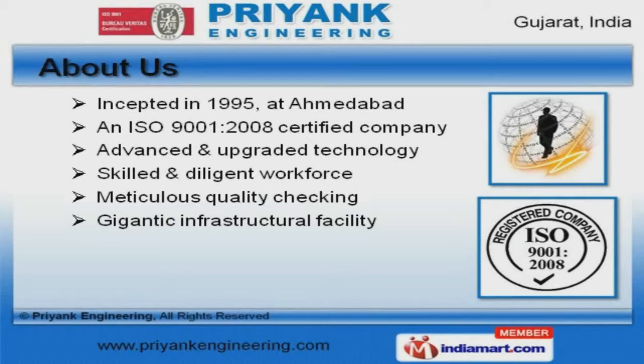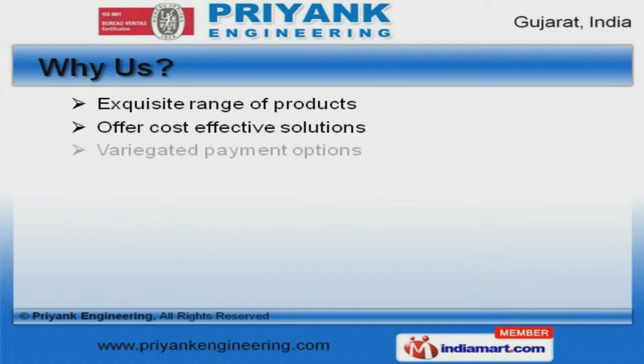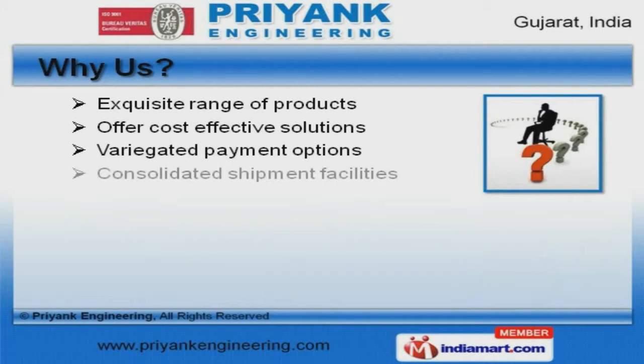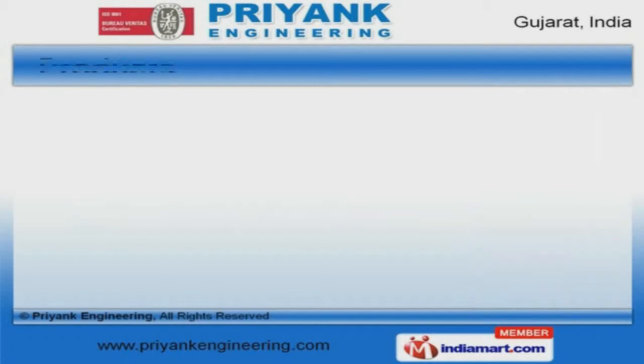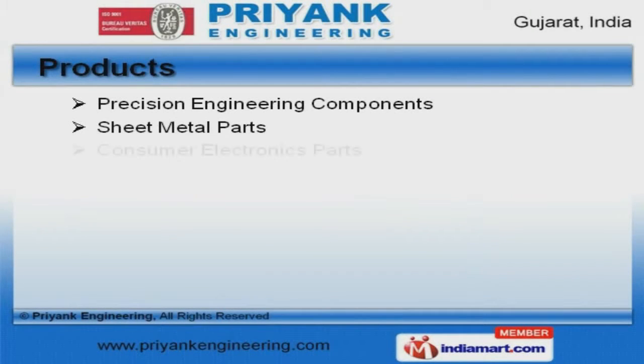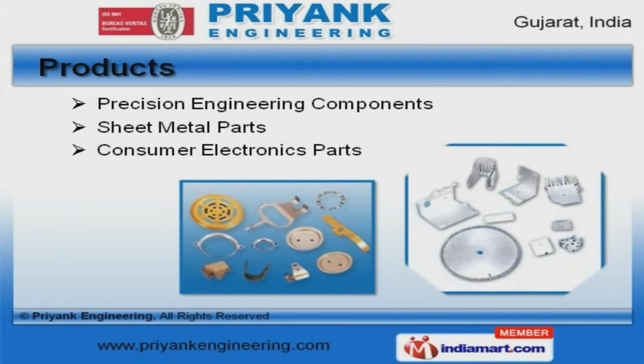Our advanced and upgraded technology make us different from others. Consolidated shipment facilities, durable and safe packaging make us the first choice of our clients. We offer a vast range of precision engineering components, sheet metal, and consumer electronics parts.